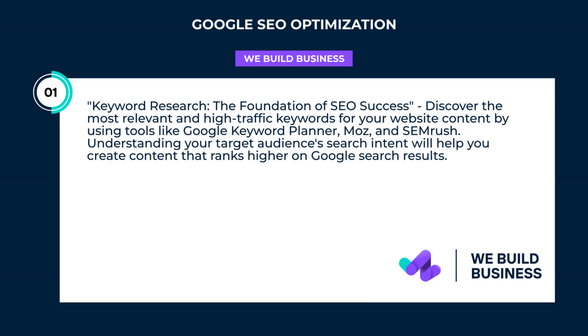Keyword research: the foundation of SEO success. Discover the most relevant and high-traffic keywords for your website content by using tools like Google Keyword Planner, Moz, and SEMrush. Understanding your target audience's search intent will help you create content that ranks higher on Google search results.